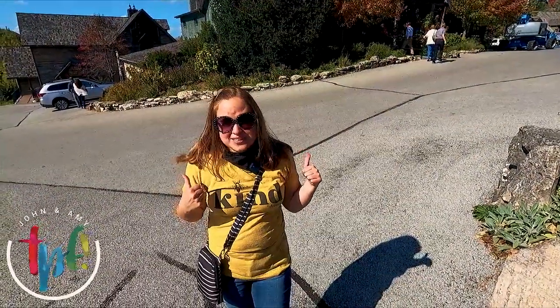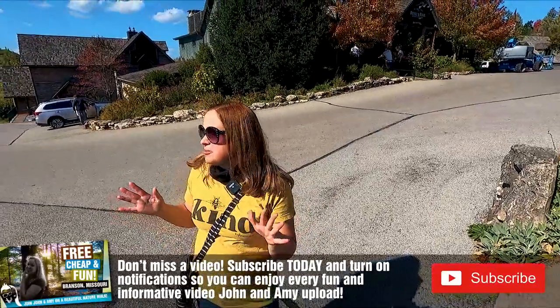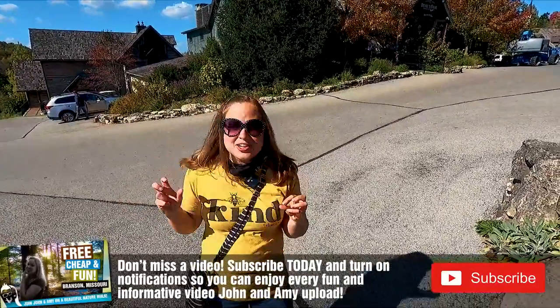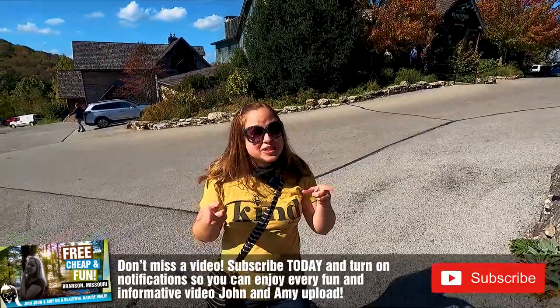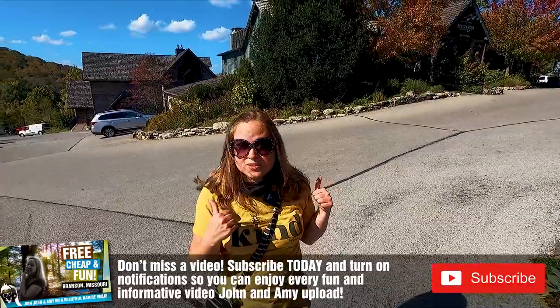We're at the Devil's Pool restaurant and we're going to grab some lunch. This is a beautiful area. We're surrounded by the Ozarks' beautiful fall colors. There's a really cool bridge behind us — we'll have to show you that in a few minutes, but right now let's go grab some grub.